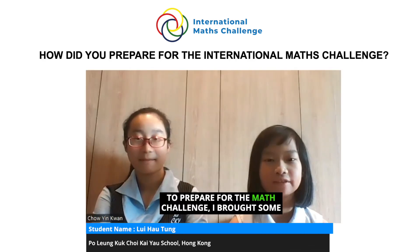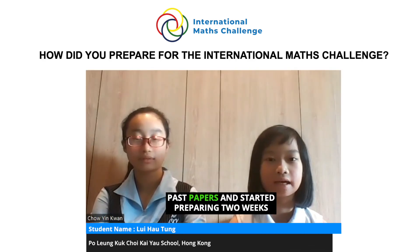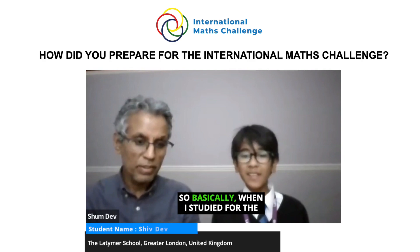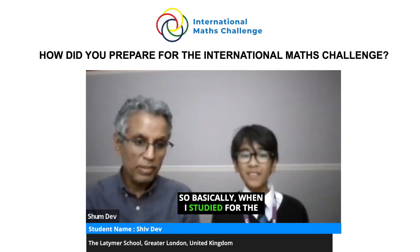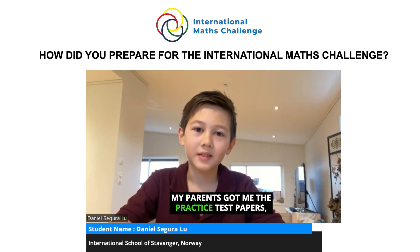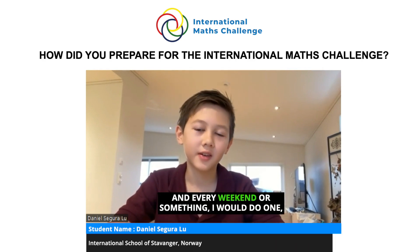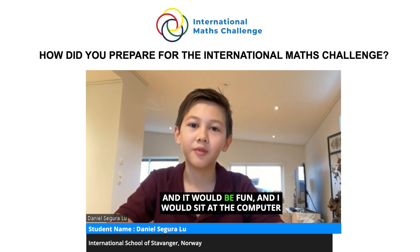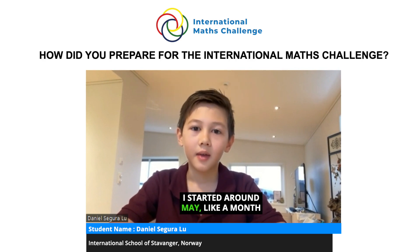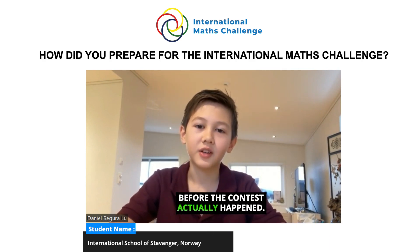To prepare for the math challenge I bought some past papers and started preparing two weeks before the math challenge. When one test was finished I would start studying for the next test and just keep going and trying hard. My parents got me the practice test papers and every weekend I would do one — it was fun sitting at the computer answering the questions. I started around May, about a month before the contest actually happened.